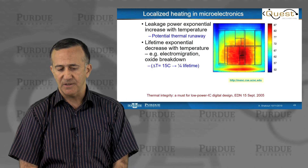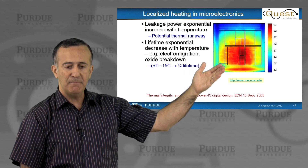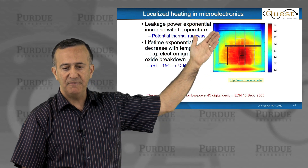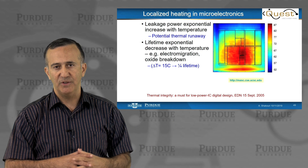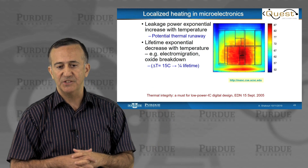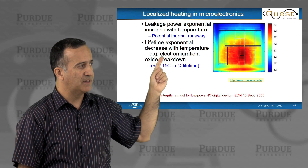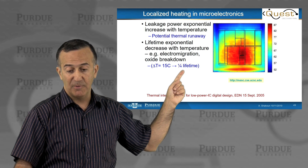An area with a lot of early interest was localized heating in microelectronics. Here you can see a temperature profile map of an IC chip in active operation — some areas of the chip could be 80–90 degrees Celsius while the rest could be cooler at 50 degrees Celsius. Often you have to cool the whole chip, requiring a bigger heat sink and more power. If you could selectively cool the hottest spot, there is potential to improve the chip. Advantages include lowering leakage current, which is exponential with temperature, as well as lifetime gains from electromigration and oxide breakdown — a cooling of 15 degrees can increase lifetime by a factor of 4.